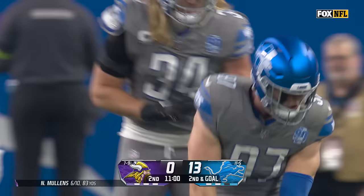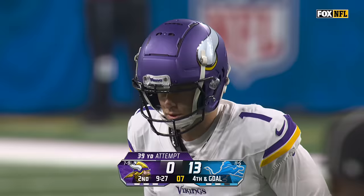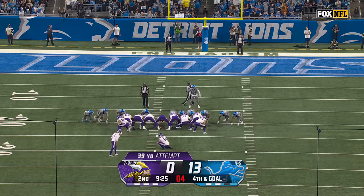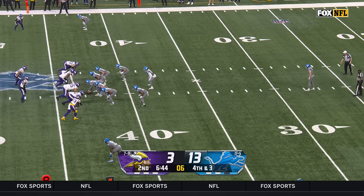End around in the hands of Jefferson. He looks to throw it but gets thrown down by Aiden Hutchinson. Made a season-long 54-yarder last week — this one from 39, trying to get the Vikings on the board. He will.